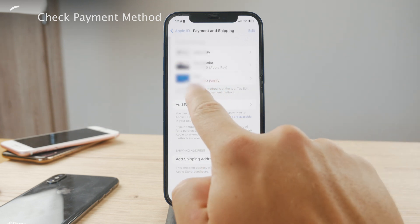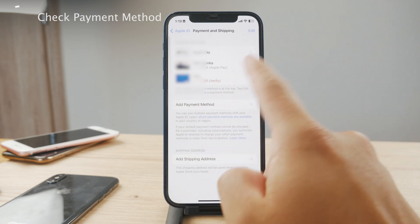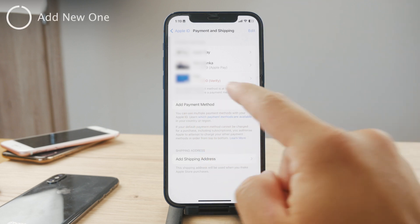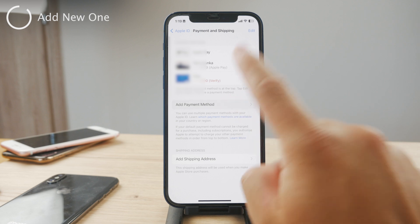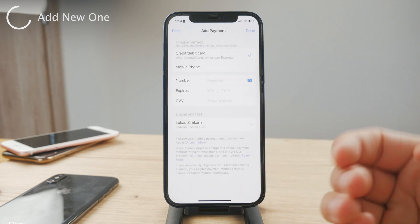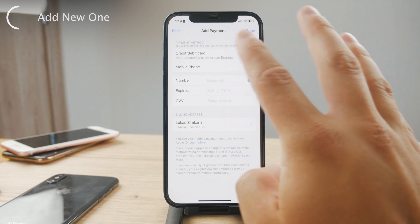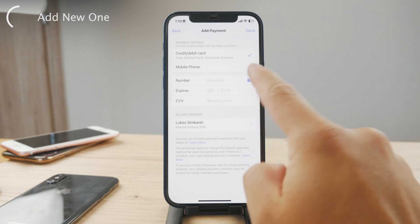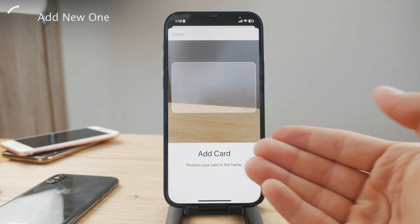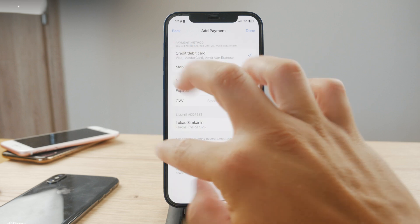There may be some red indicators or verification prompts showing something is wrong. You also have the option to add a new payment method. If you tap on Add Payment Method, you can fill in the information for your new credit card — the number, expiration date, and all related details. You can also just snap a picture of the card itself without having to type the numbers individually, which is really useful.